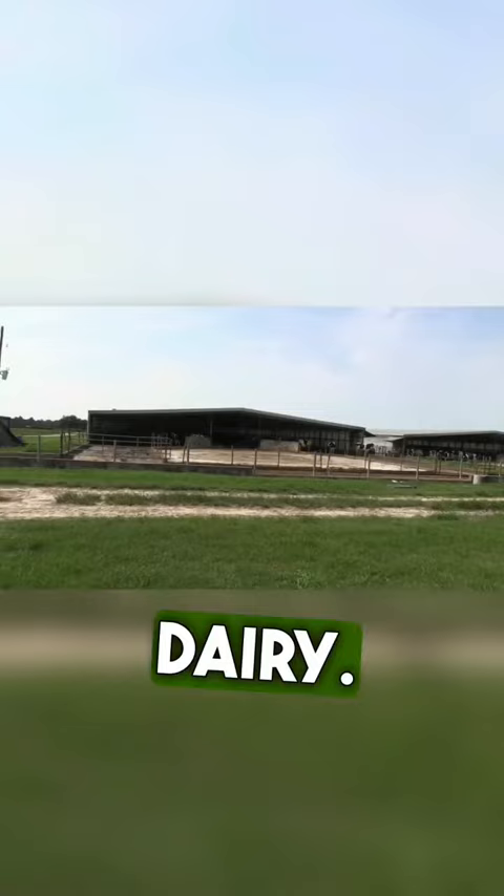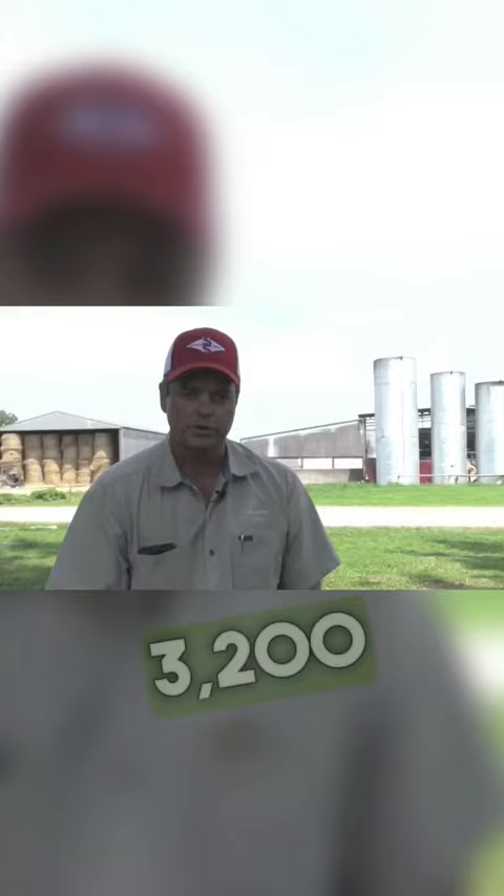Hello, I'm Ed Henderson. Welcome to Shenandoah Dairy. Shenandoah Dairy is in North Florida. We're in a little town called Live Oak. It's about halfway between Jacksonville and Tallahassee.